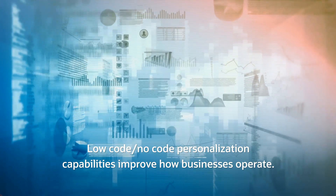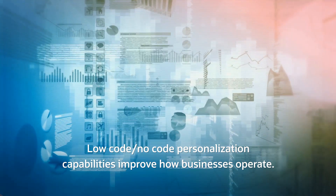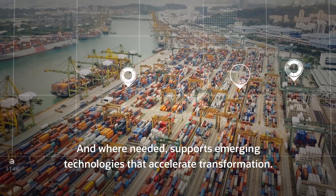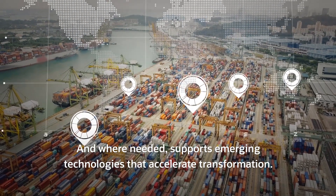Low-code, no-code personalization capabilities improve how businesses operate, and where needed, supports emerging technologies that accelerate transformation.